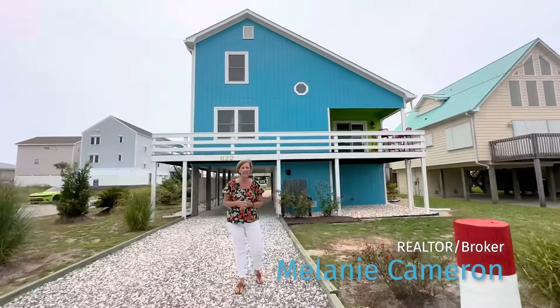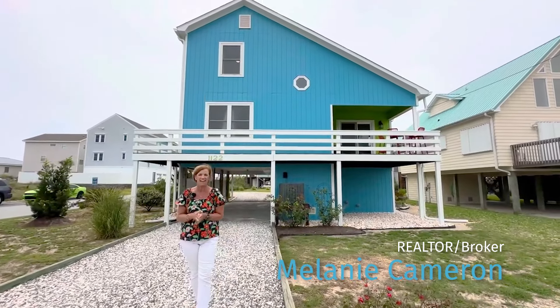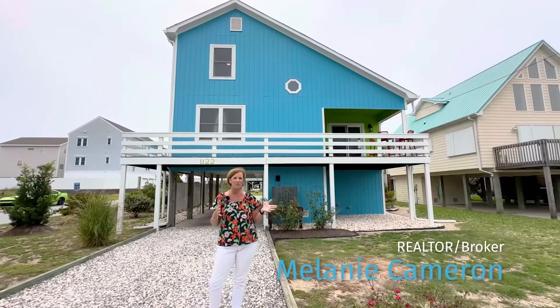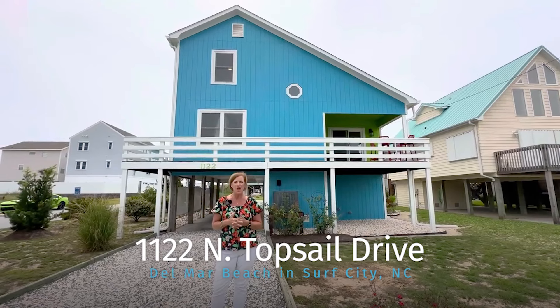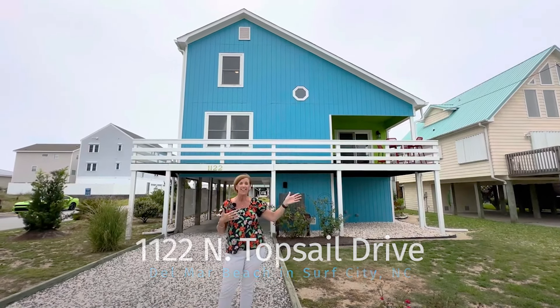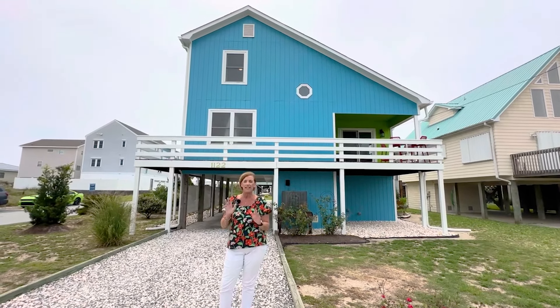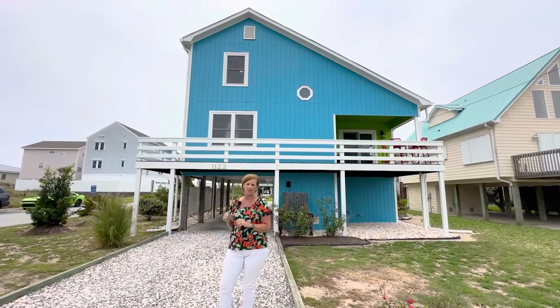Hi everyone, Melanie Cameron here with the Cameron Team, Coldwell Banker Seacoast Advantage in Surf City, North Carolina. Here to introduce you to our newest listing at 1122 North Topsail in the heart of Surf City. We are literally about a mile from all the shops, dining, and fun things to do in Surf City, and literally steps to the ocean.